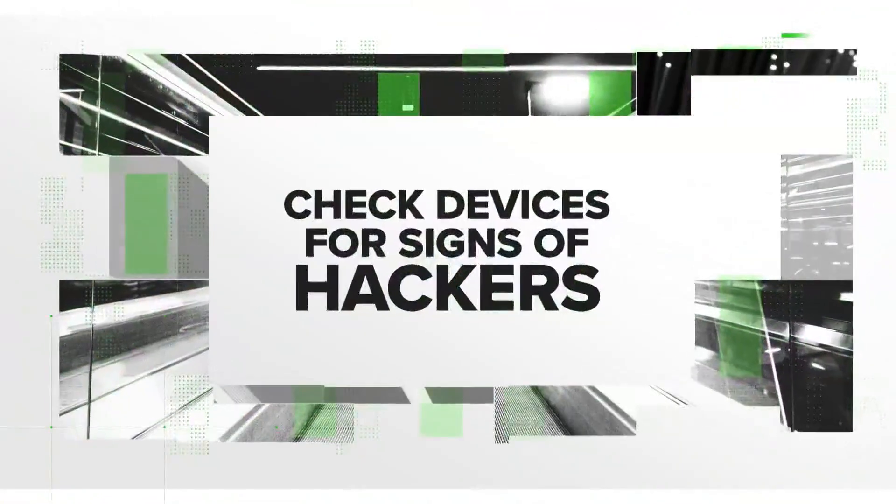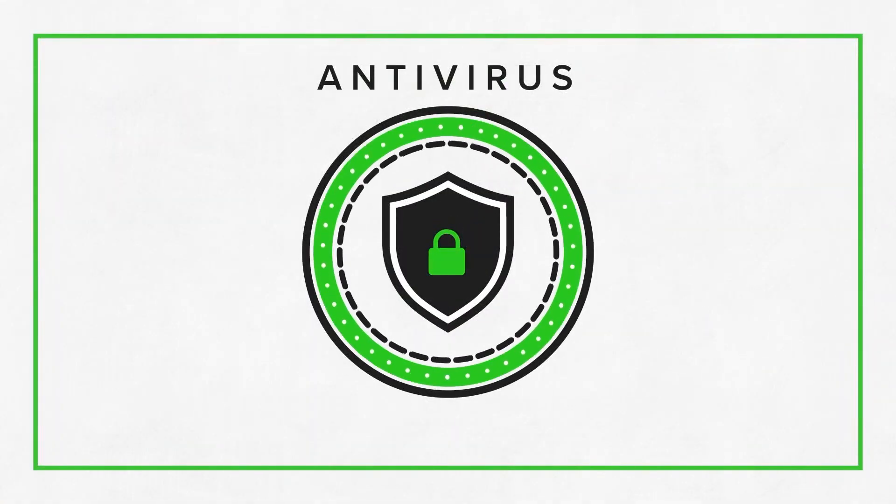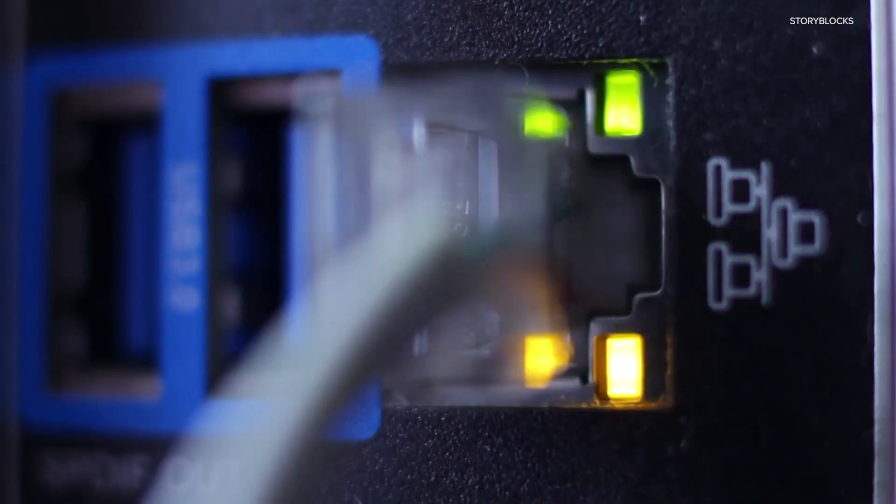Finally, check your computer and other devices for signs of hackers. Is your antivirus program up to date and running? If the computer is unable to run any programs or is running really slowly, that could be a sign that it's been hacked. Disconnect the computer from the internet and take it to a reputable computer technician for inspection.